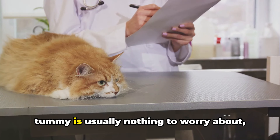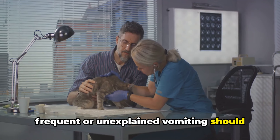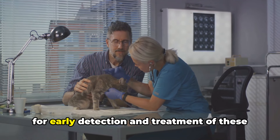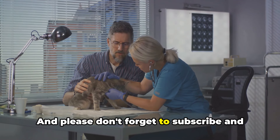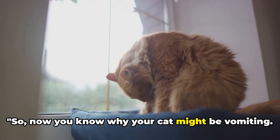While an occasional hairball or upset tummy is usually nothing to worry about, frequent or unexplained vomiting should never be ignored. Regular vet visits are crucial for early detection and treatment of health issues. So now you know why your cat might be vomiting.